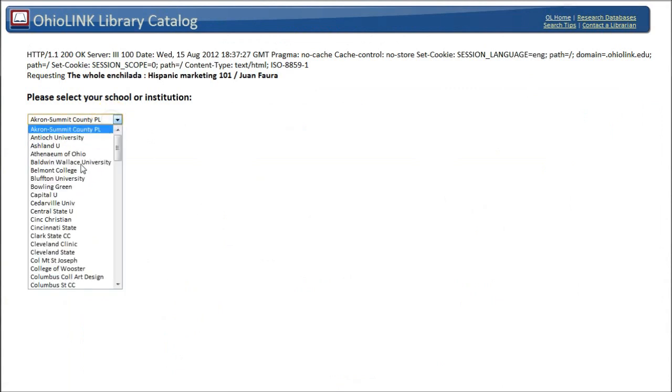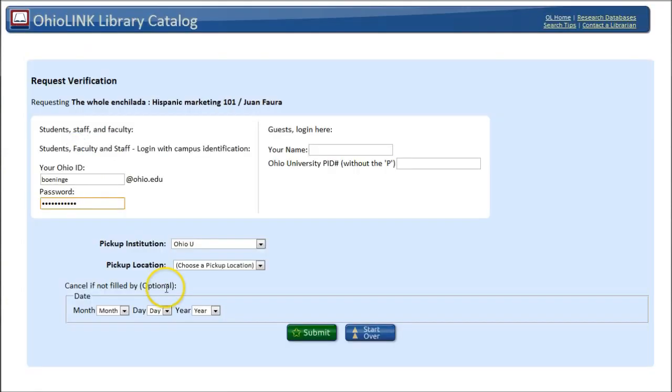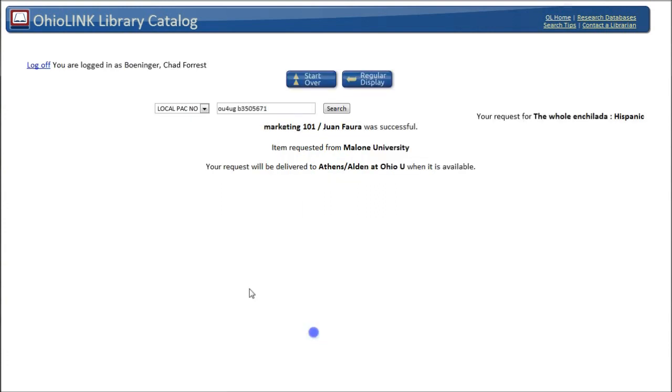Tell it which school you're from. We are from Ohio University, so we will select that and click Submit. You'll then log in with your OhioID and password, and before you click Submit, you'll definitely want to choose a pickup location. In my case, I'm going to choose Athens Alden, then click Submit. The screen will tell you that your request was successful, and you will receive an email when the book arrives in approximately three business days.